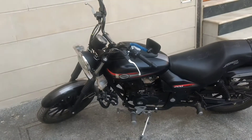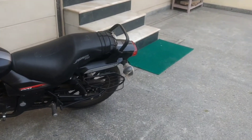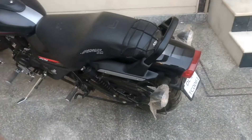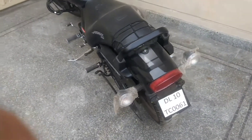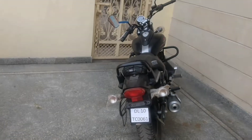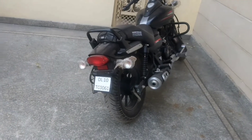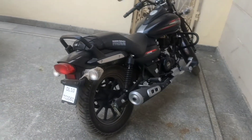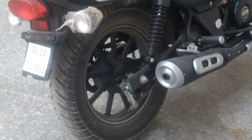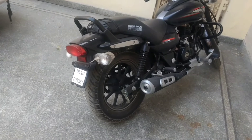The 150cc model is offered in one version only — the Street. As the name suggests, the styling does remind one of the Harley Davidson Street 750, with alloy wheels, lack of chrome, and a full black style. The instrument cluster is a simple unit with a speedometer and an LCD unit for the odometer and a single trip meter.